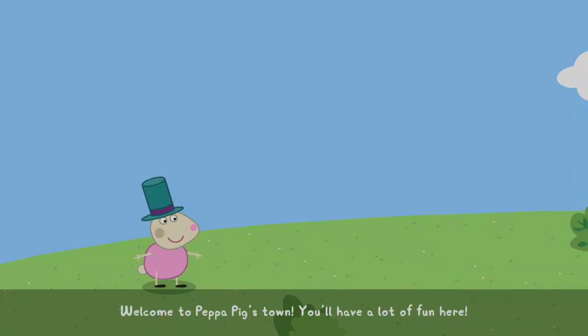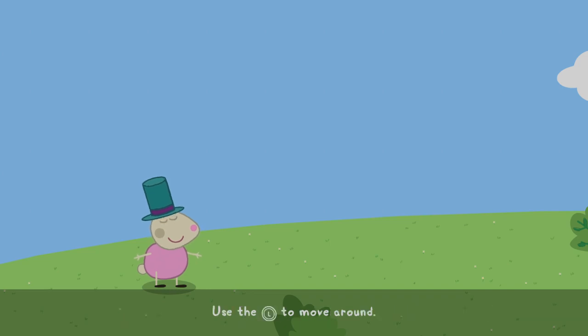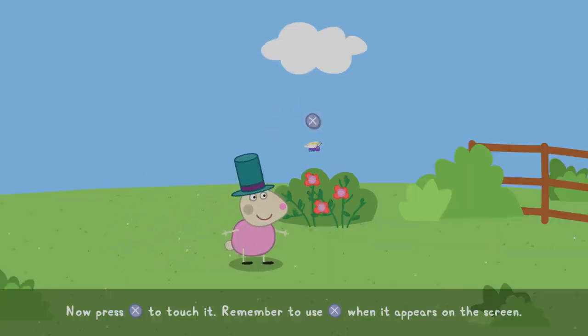Have a lot of fun here! We're going to meet Peppa in a moment, but first, let's try walking. Use the stick to move around. What a nice flower. Why don't you get close to it? Now, press a button to touch it. Remember to use this button when it appears on the screen.